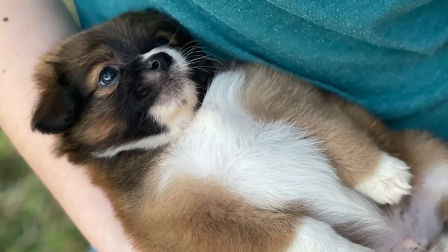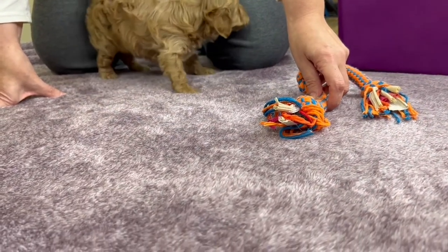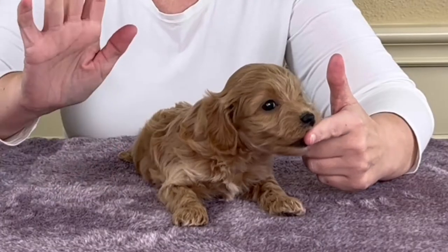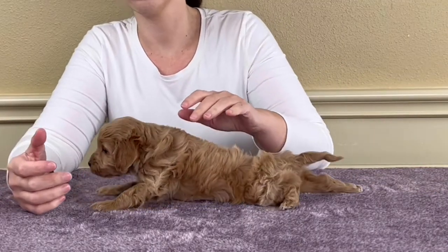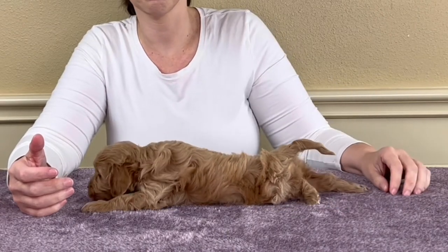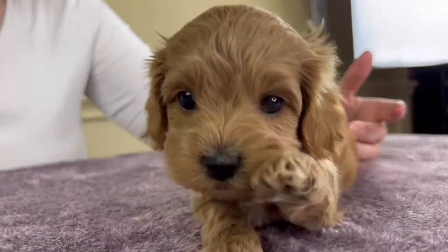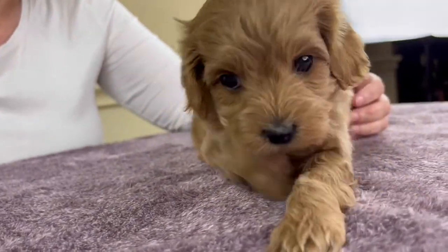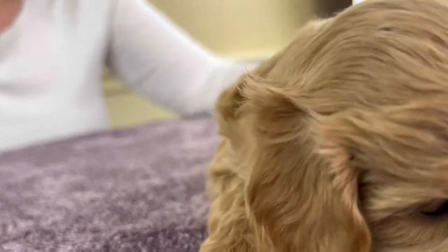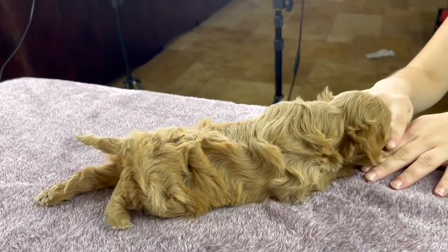If air travel readiness is on your checklist for a new puppy, then this video is for you. A lot of people travel regularly for both work and play and want their new dog to be their companion. It's very unpleasant and stressful to put a dog in the cargo hold. It's so much nicer to carry the dog into the cabin as a carry-on. Hello, I'm Annette, and let's talk about what size and type of dog you really want to get if air travel is important to you.